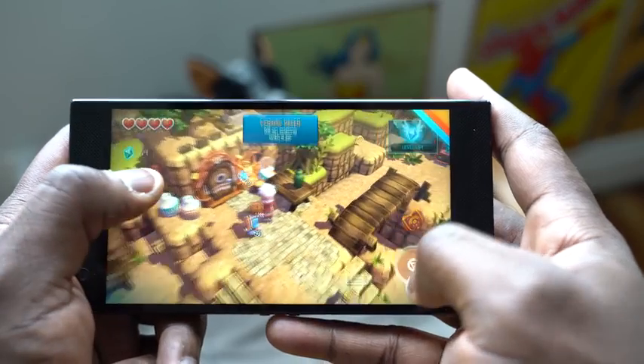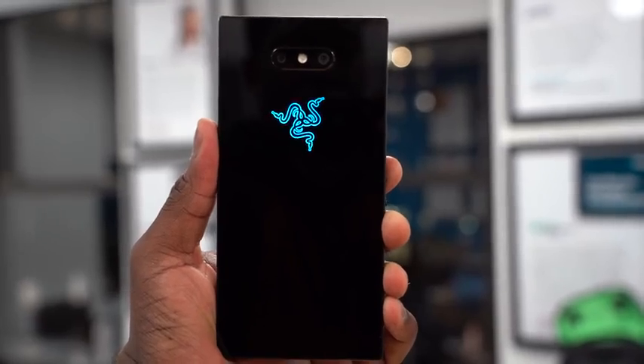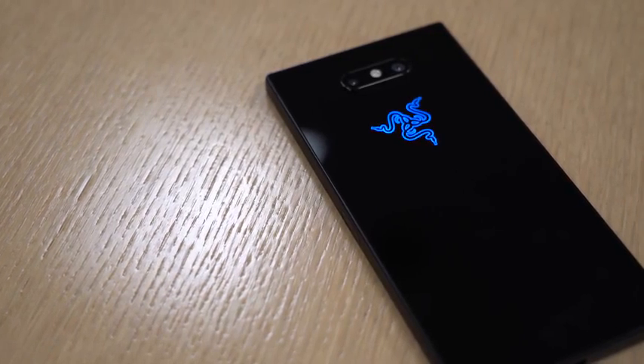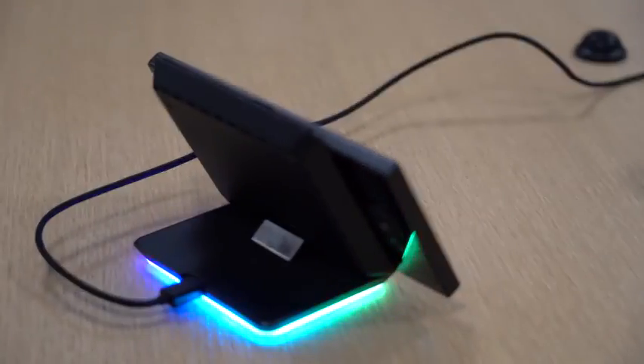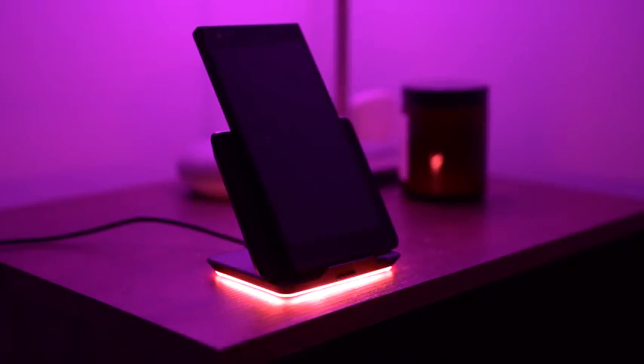Razer said this is the phone for gamers, but this is a phone that has a lot of pro-level features. It's got water resistance, dust resistance — an IP rating right there. You also have wireless charging. Razer has its own wireless charging dock that has Chroma lighting on it, as you would expect. It looks really nice and works really well. You can charge your smartphone and also other devices with it, and it's something to add if you're a Razer fan or you like those Chroma colors.